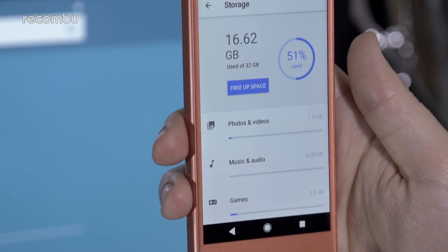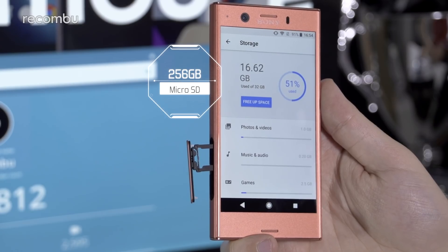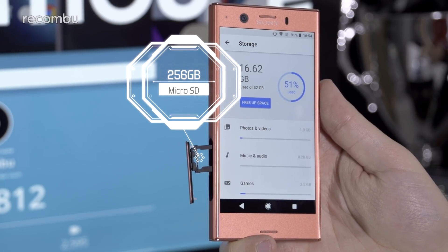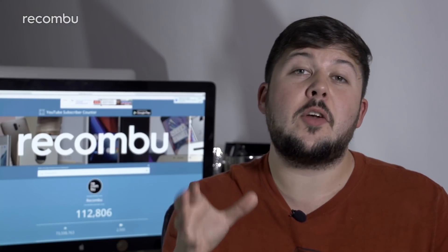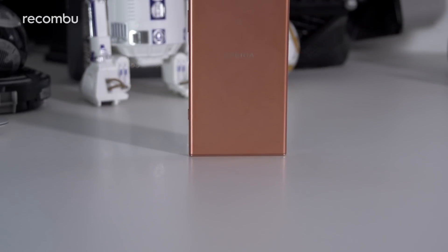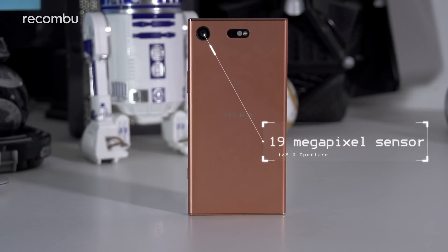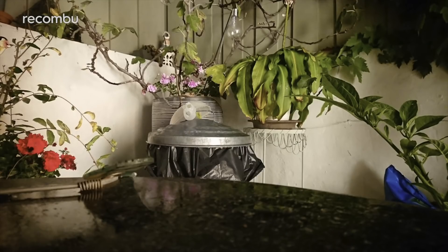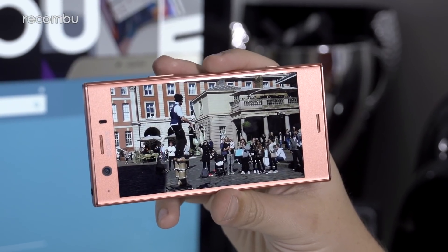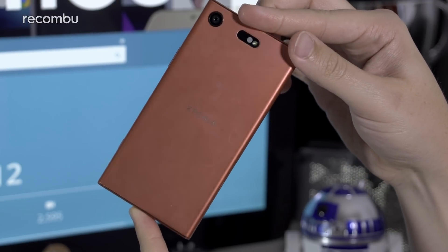It's also worth noting that Sony has only given this Compact half the internal storage of its larger sibling at 32GB, but at least you can slot in a microSD card up to 256GB. Sony squeezed the same exceptional Motion Eye camera technology from the XZ Premium and XZ1 into the 19MP snapper on this latest Compact, meaning amazing image stability, exceptional performance with regards to light and color, and that eye-catching 960fps super slow-motion video recording.